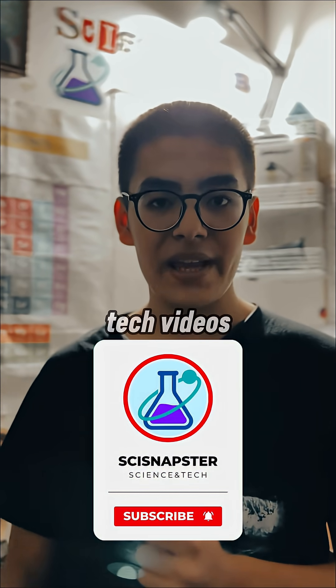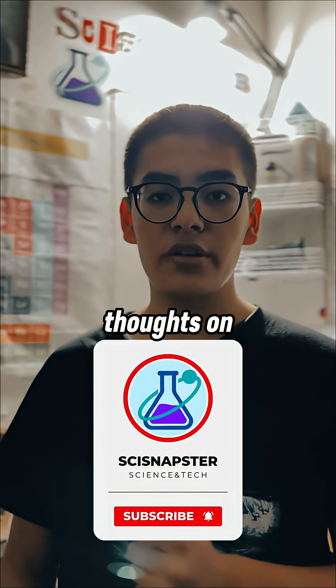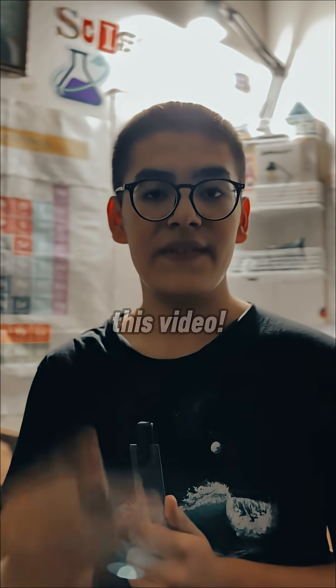Subscribe for more science and tech videos, and don't forget to drop your thoughts in the comments down below, and like this video.